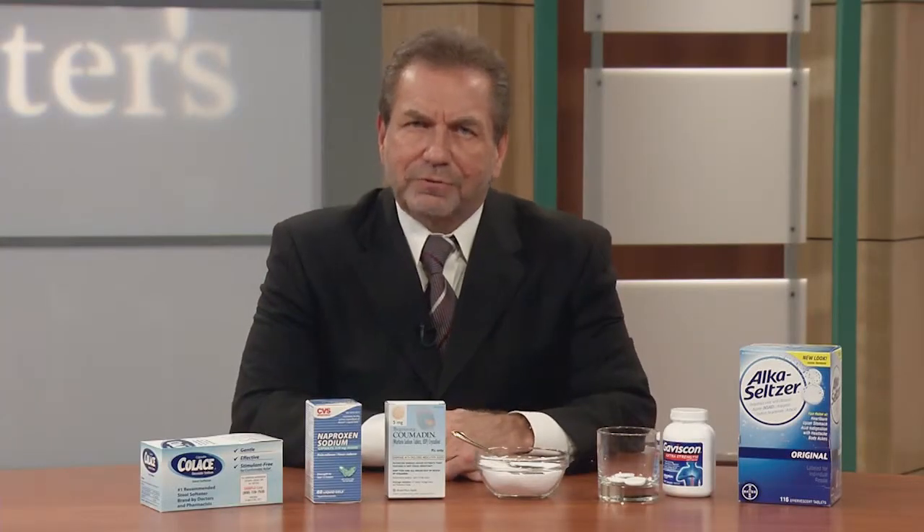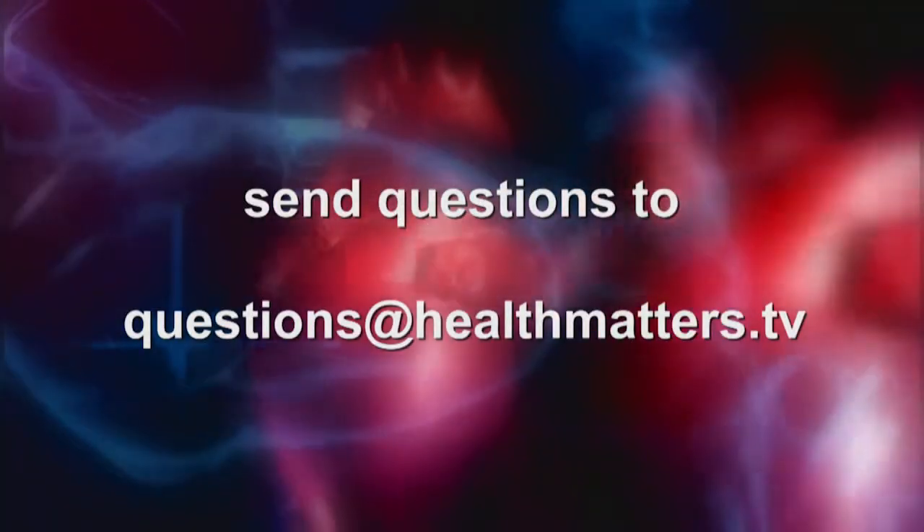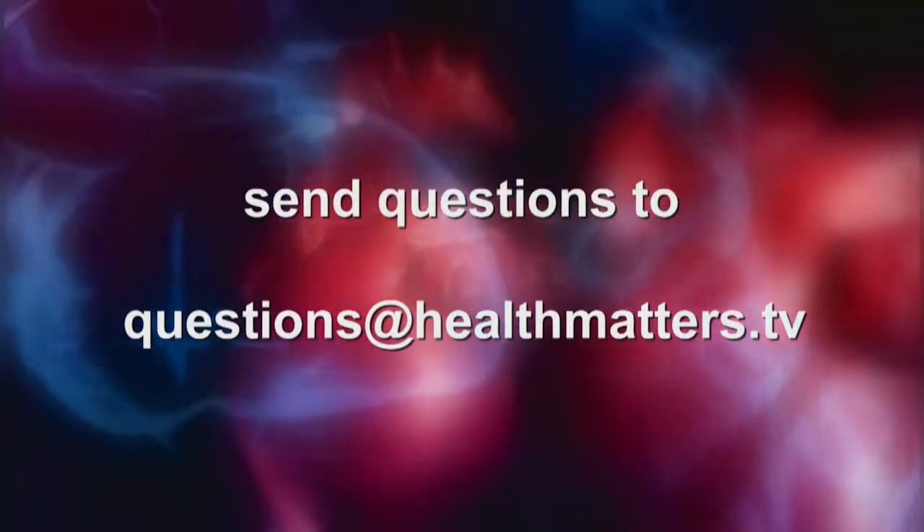Great and important question. Thanks for asking. Be sure to send me your questions.